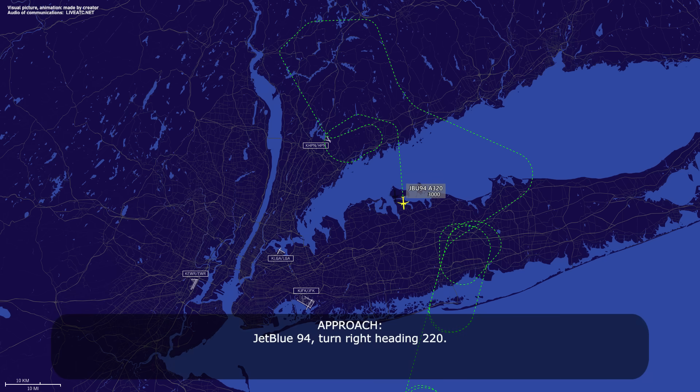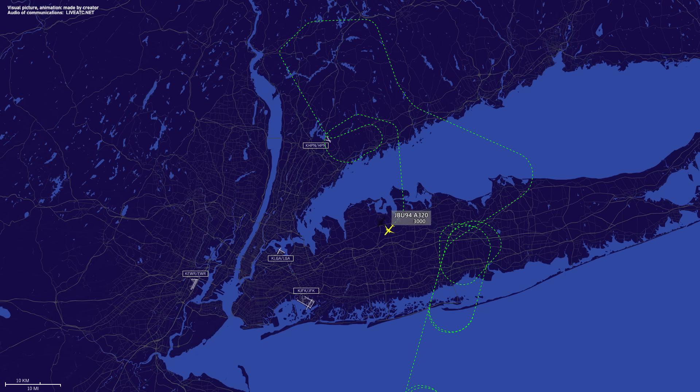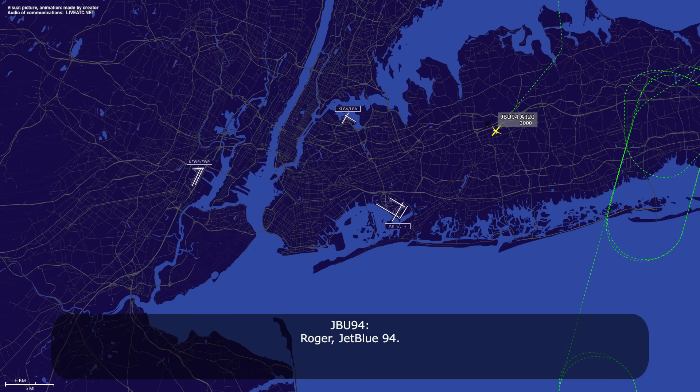JetBlue 94, turn right heading 2-2-0. 2-2-0, JetBlue 94. JetBlue 94, Kennedy altimeter 29.58. JetBlue 94, wind shear — boarding gain/loss of 10 knots, 10 knots at 10 feet down to the surface, all types. JetBlue 94, when able, fuel on board and souls.